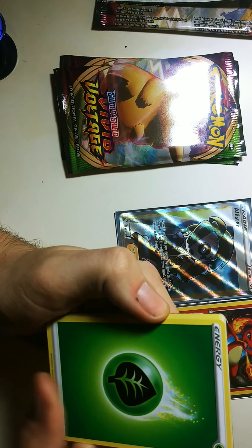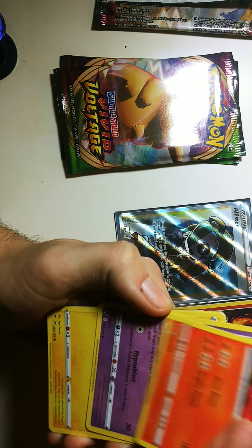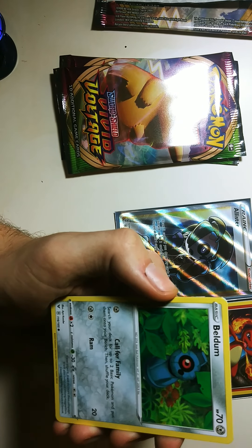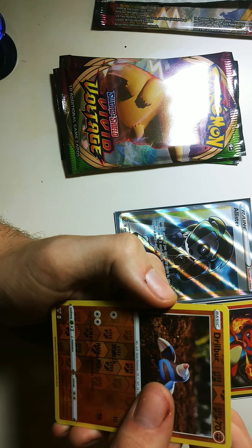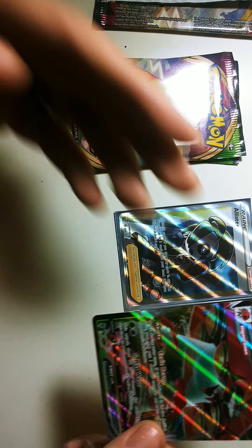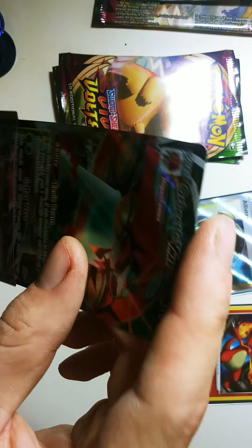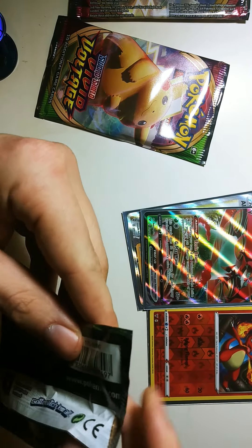We've got a Grass Energy, Trumbeak, Hitmontop, Magcargo, Chimchar, Blitzle, Slugma, Beldum, a Milcery, Drilbur Reverse — and an Orbeetle V Full Art. Nice. We'll absolutely take Full Arts.